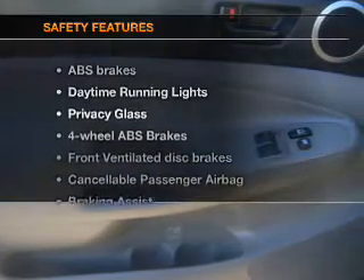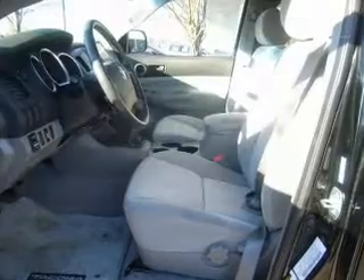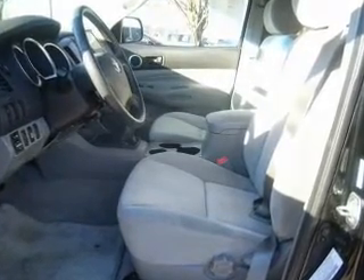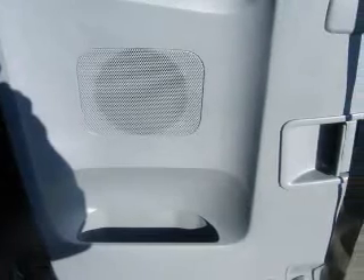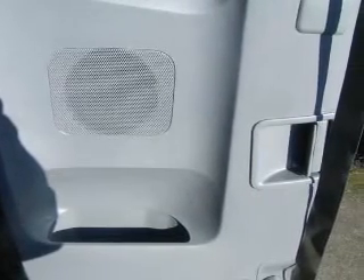If safety is a high priority, rest assured knowing these top safety components are included: front ventilated disc brakes, passenger airbag, stability control, daytime running lights, low tire pressure warnings, and dependent suspension. Call today to schedule a test drive.